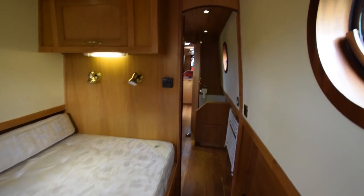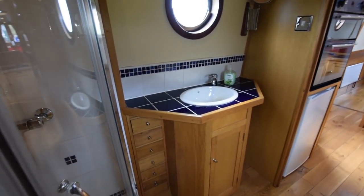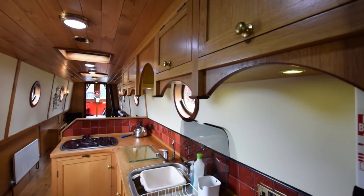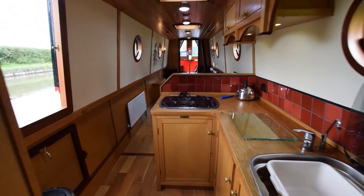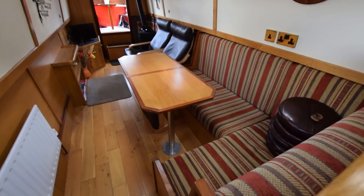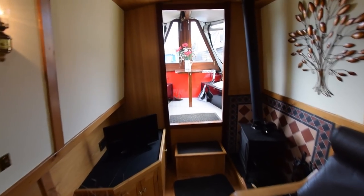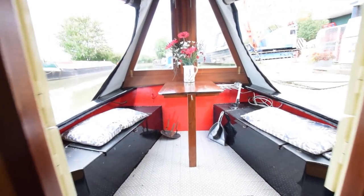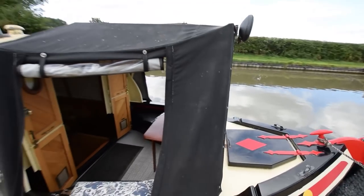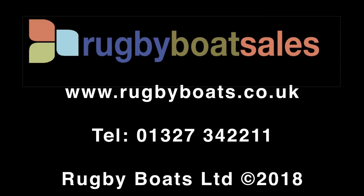Lighting on the boat is all LED. The inverter is 1800 watts, and there's a galvanic isolator on board. She comes with all the usual navigation equipment, so she's ready to go — she'd make somebody a lovely home or holiday boat with nothing to do to her. For further photographs and a fully downloadable colour brochure, go to our website at www.rugbyboats.co.uk.